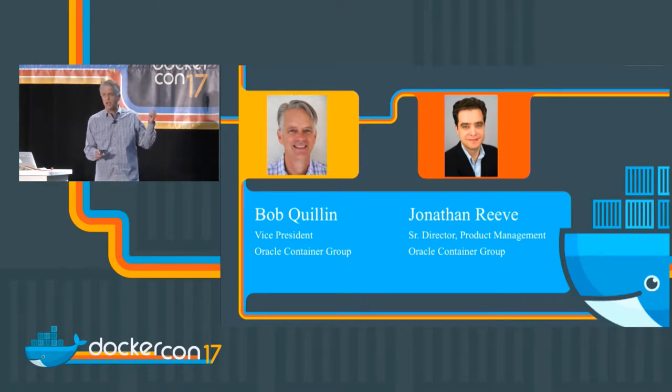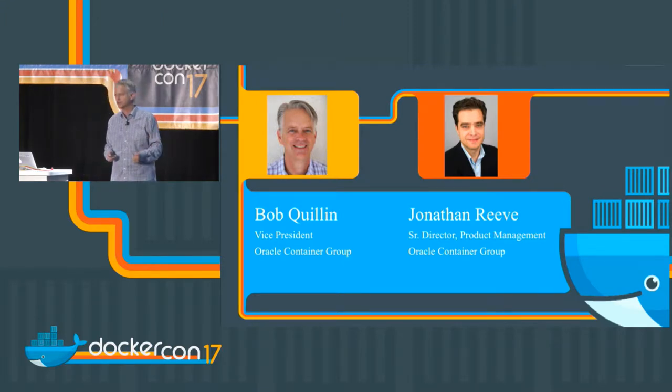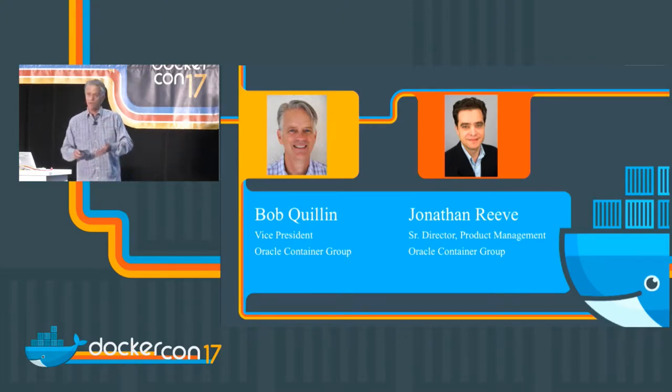Both John and I are from the Stack Engine acquisition — we're based in Austin, so welcome to Austin. Stack Engine was acquired by Oracle about a year and a half ago; it was our container management platform. We're now part of the broader Oracle Cloud group focusing on container technologies. We've rolled out the Oracle Container Cloud Service, OCCS, which came out end of last year. There are free cloud credits available for developers to try it out.